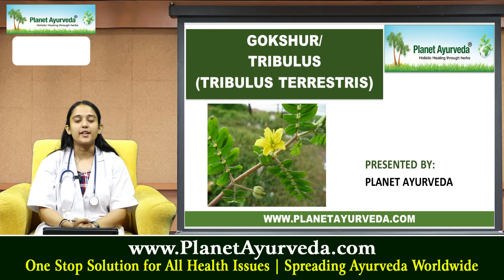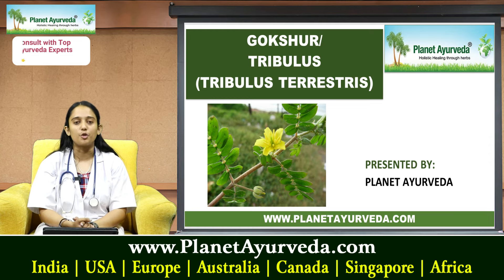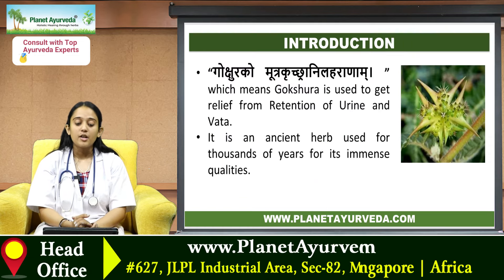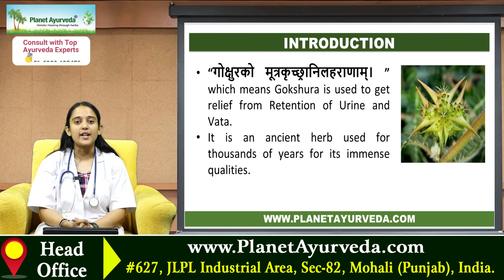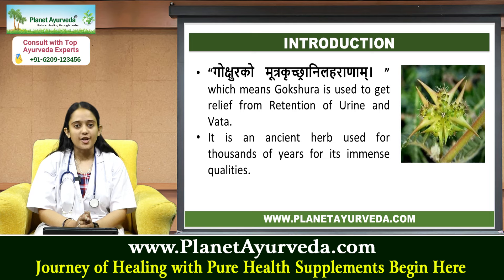Hello everyone, welcome to Planet Ayurveda channel. I am your Planet Ayurveda expert and today I will talk about a herb called Gokshur. Gokshur ko mutra krich anil haranam, which means Gokshur is used to get relief from retention of urine and vata. It is an ancient herb used for thousands of years for its immense qualities.